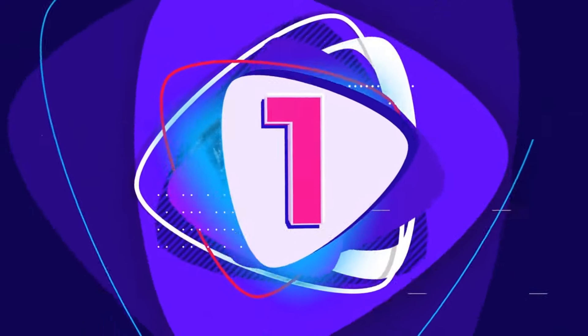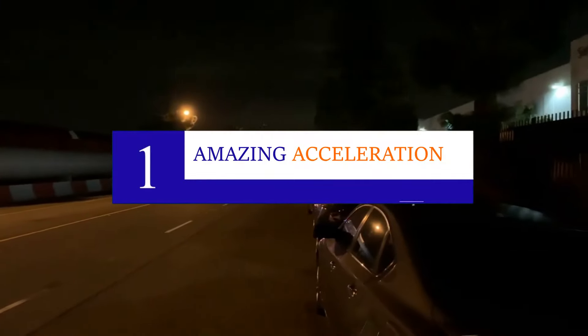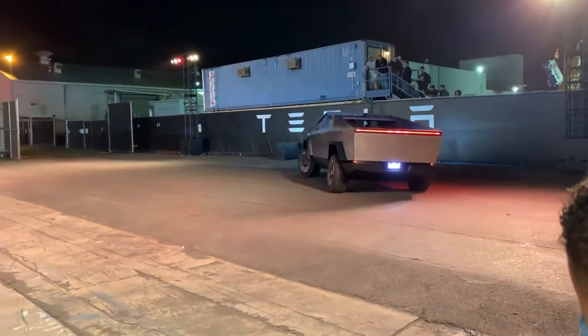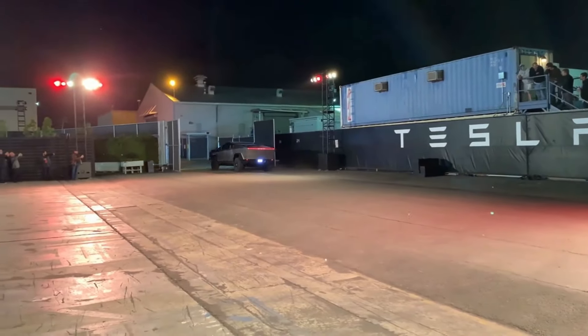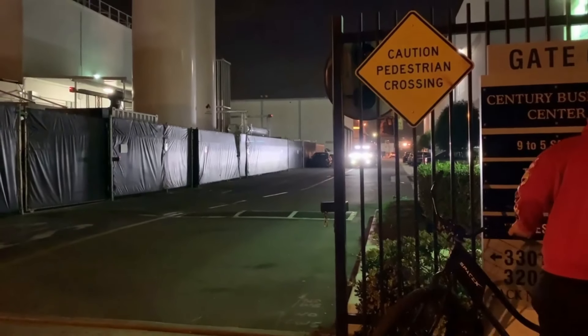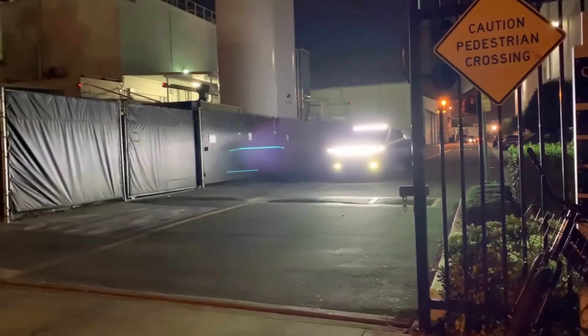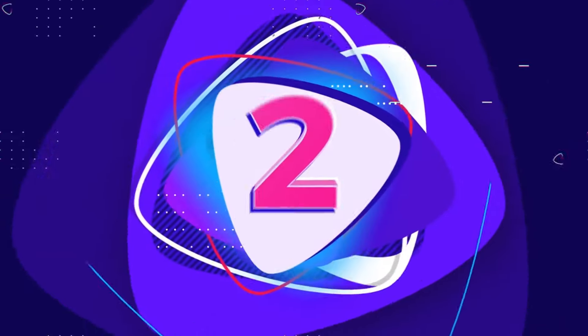Number one: Amazing acceleration. The Tesla Cybertruck, being an EV, is super fast. If you order the quickest and most expensive tri-motor variant, you can expect to sprint to 60 mph in less than 2.9 seconds, making it the best in its category. However, a Lamborghini Aventador LP 750 still edges it out with a 0 to 60 mph time of just 2.7 seconds.